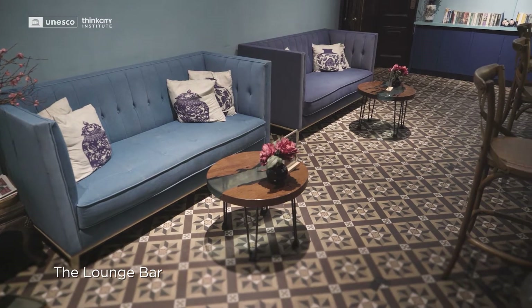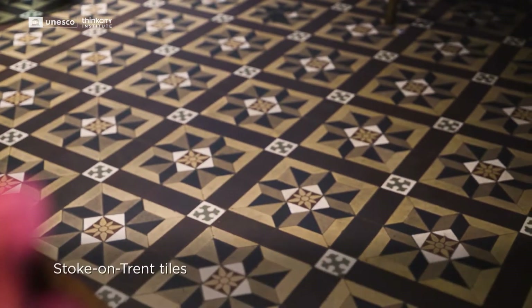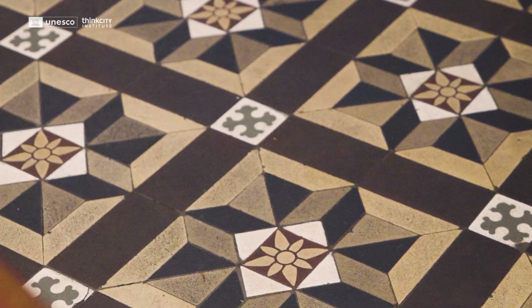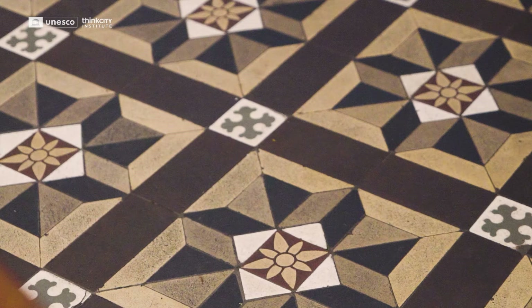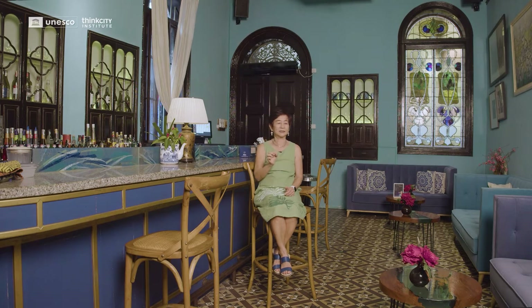We're now in the lounge bar. In the past, this would have been one of the eight main bedrooms of the big house. Here you see some of the most stunning architectural features of the house. The tiles below us are from Stoke-on-Trent, England. They are called encaustic tiles — very special Stoke-on-Trent tiles where each piece in the tile is actually a different coloured clay pushed into a form, and then the entire thing is fired, rather than a normal tile which would have been painted and then fired.